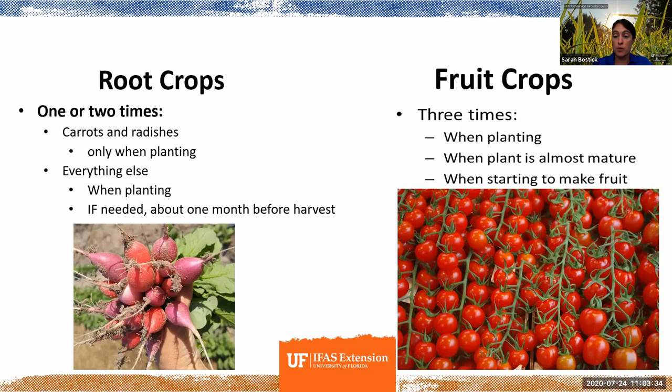For crops that produce fruit — eggplant, tomatoes, peppers, cucumbers, squash — producing fruit takes an enormous amount of energy for a plant, kind of on par with a human pregnancy. Fruit is the reproductive system of a plant and takes a lot of energy to achieve. So in general, fruit crops need to be fertilized more often: when you plant them, when the plant is almost mature, and then when it really starts making fruit, giving one more boost.